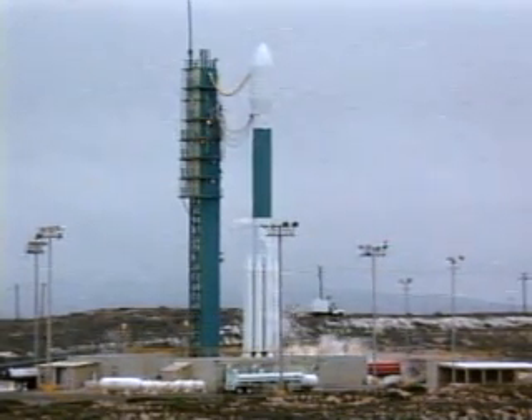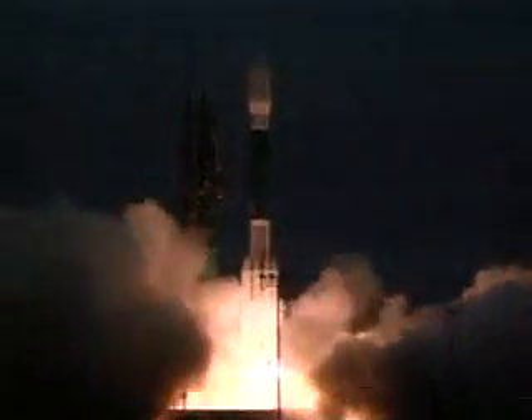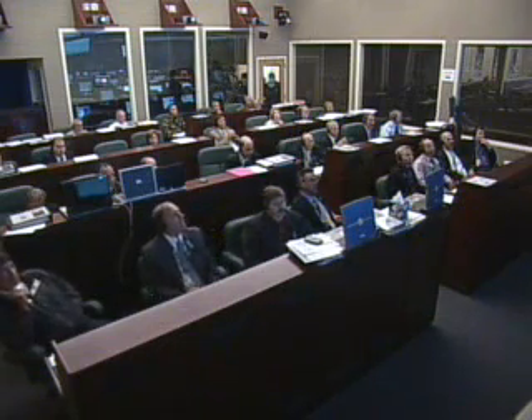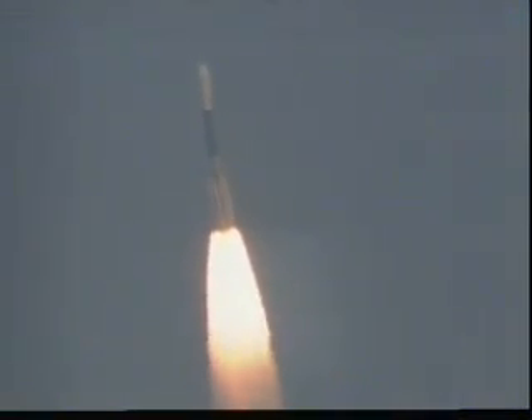3. 2. 1. We have ignition and liftoff of the Delta II rocket carrying WorldView One, the most agile commercial imaging satellite ever flown. Kick is in. Vehicle is responding.